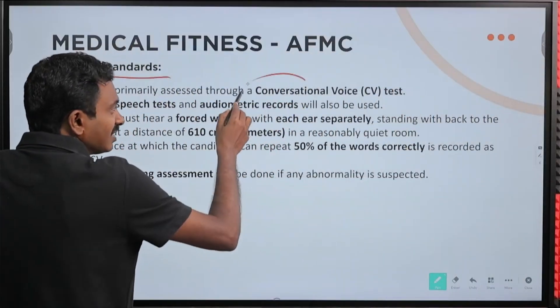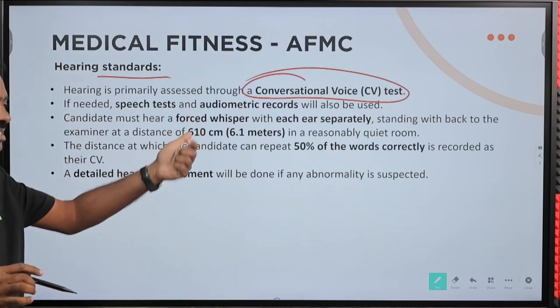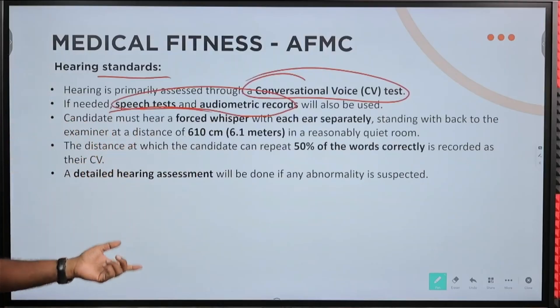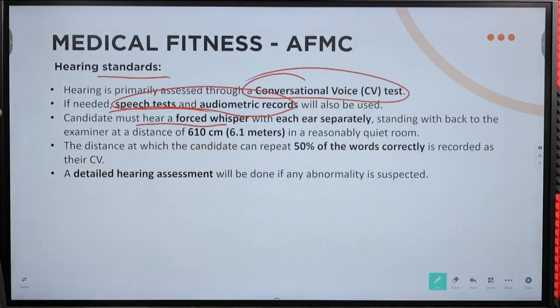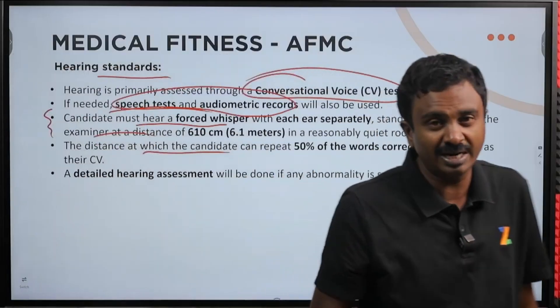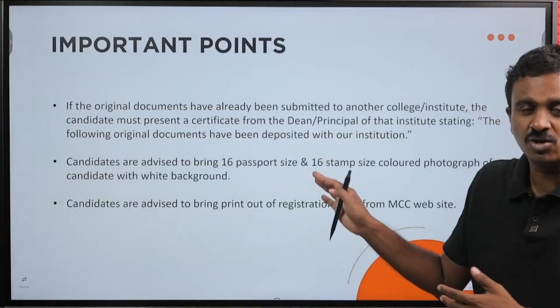Hearing standards: a conversation voice test happens — this is not a marking test but you must pass it. If needed, speech tests and audiometric records will also be used. Candidates must hear a forced whisper with each ear, standing with back to the examiner at a distance in a reasonably quiet room. A detailed hearing assessment will be done if any abnormality is suspected, with distance and pass criteria — 50% of words — clearly mentioned.